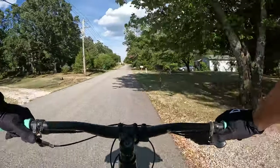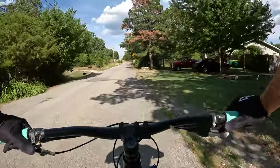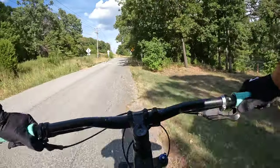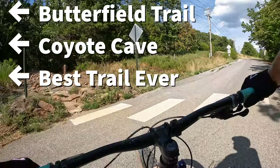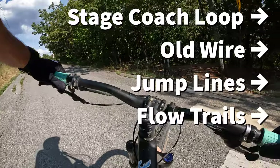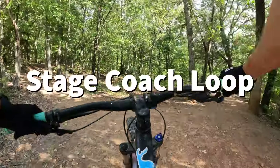When I think about Fitzgerald, I tend to split it into two different sections. On the left side of Dodd Avenue you have Butterfield Trail, Coyote Cave, and Best Trail Ever — these are really more of the cross-country trails that Fitzgerald is known for. On the right side of the road you've got Stagecoach Loop, Old Wire, Wagon Wheel, the jump lines, and the flow trails.